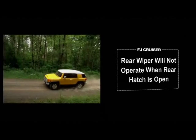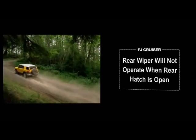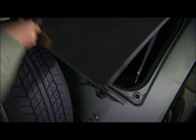Note that the rear wiper will not operate when the rear window is unlatched or open. To close the window, simply pull it down and press it into position. It will latch automatically.